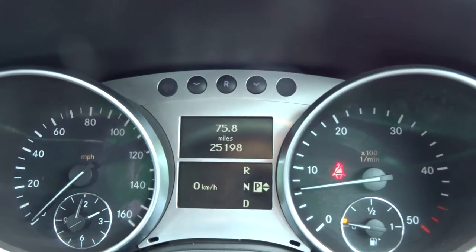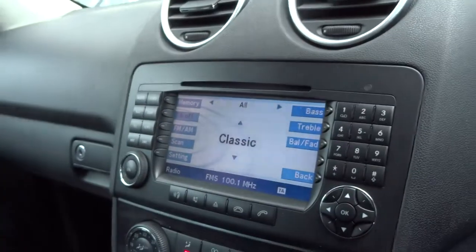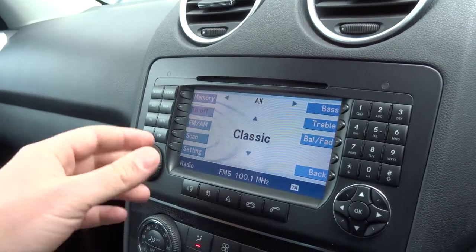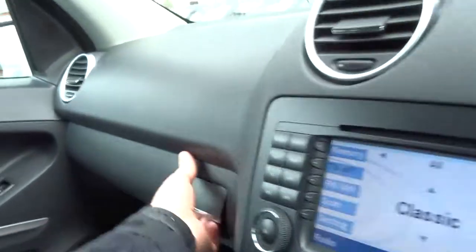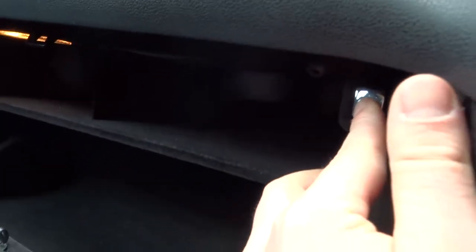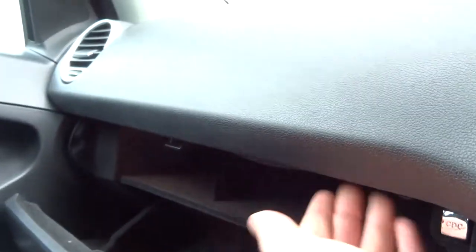25,198 miles on the clock. You've got two vents up here as well as the sides. Coming down, navigation, audio, AM/FM radio. It's also got a six-disc CD changer which pops down in the glove box then folds away when you don't need it.